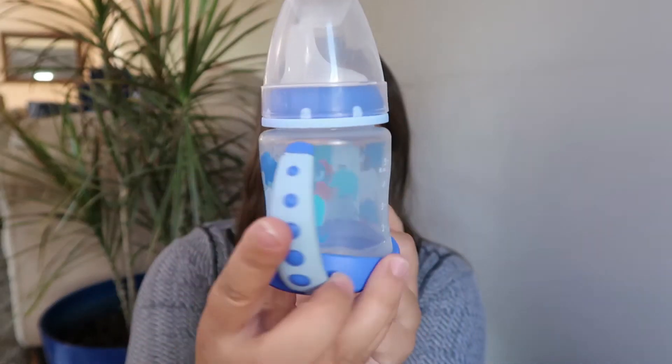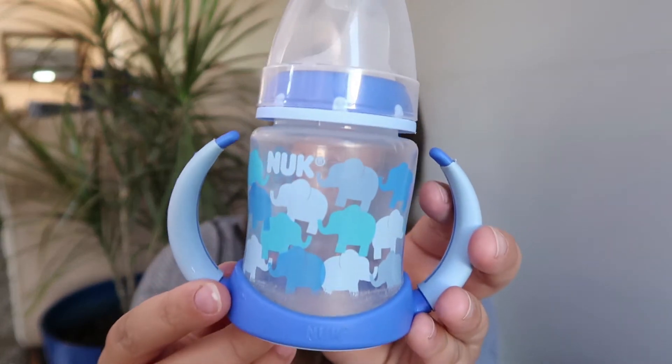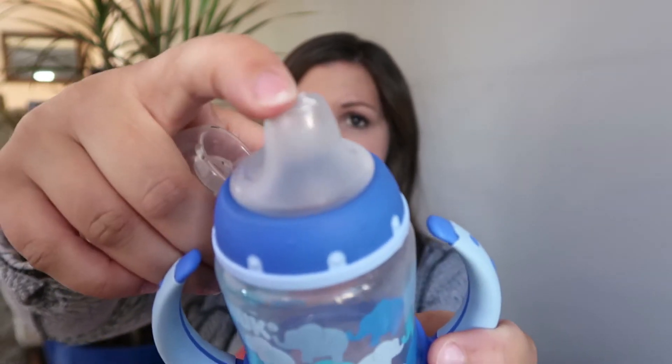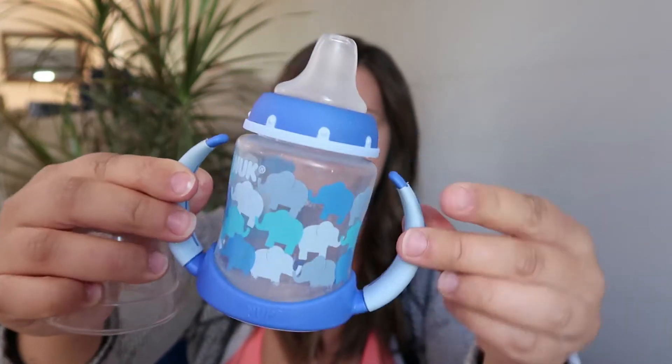When we started baby-led weaning we also started offering a sippy cup. This has always been my favorite — I've had it for all of my babies. It's the Nook brand sippy cup. I really like that it's easy to hold, the spout is nice and soft, it's rated six months plus, and it has two little handles which are easy for baby to grip. We started using it at about six months. It's a nice way to introduce water and get them to have a little during meals.